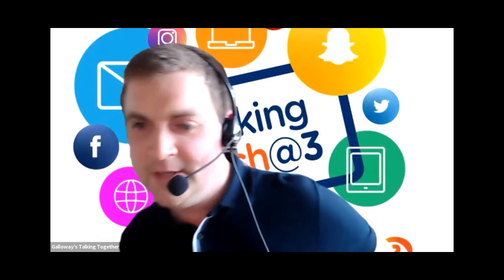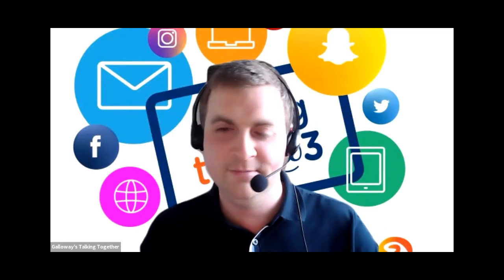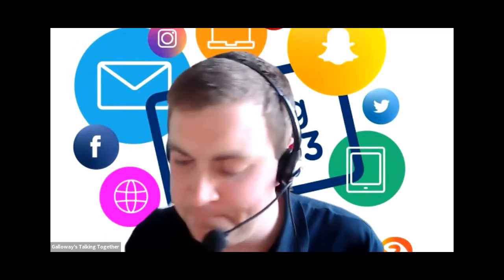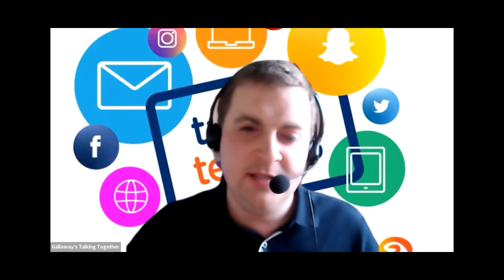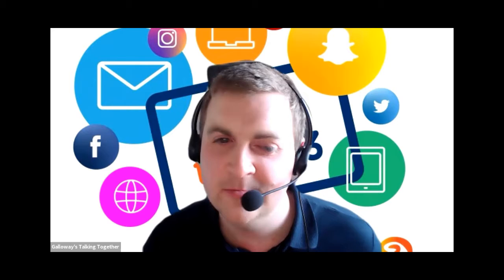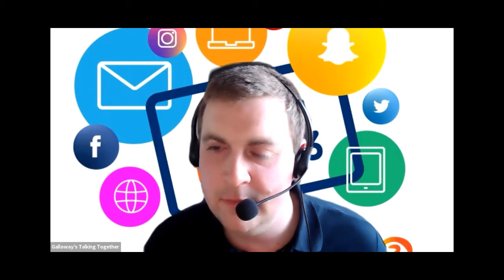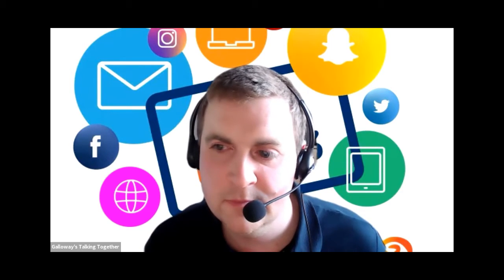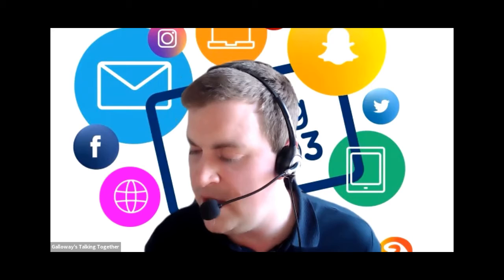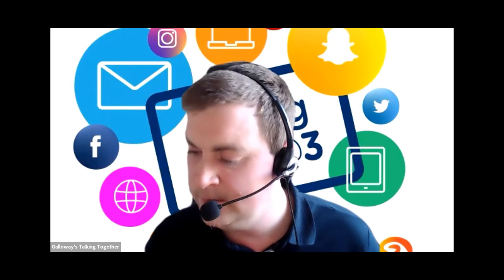Q&A: Can you teach the device to recognise regular items that you have? According to my knowledge, the answer is no, not at the moment. That's a good thing to feed back to Amazon though, especially if you have dietary requirements. There isn't an option to do that as yet, but I wonder if they'll bring that out in the future.